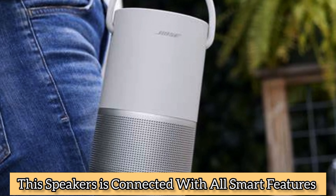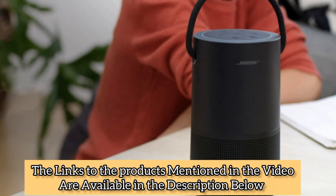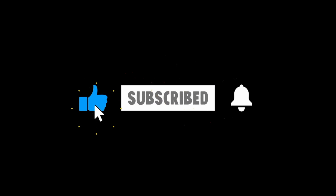Experience this speaker connected with all smart features. Thanks for watching. Links to the products mentioned are available in the description below. Don't forget to subscribe to the channel, like the video, and press the bell icon.